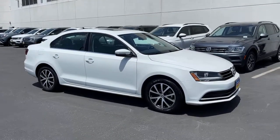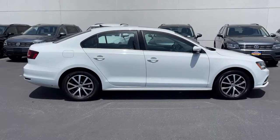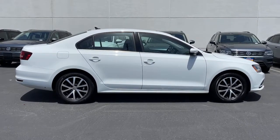Check out this 2017 Volkswagen Jetta. This vehicle is an outstanding buy with fewer than 35,000 miles on the odometer.